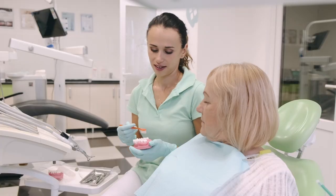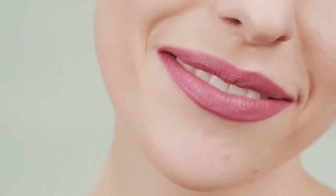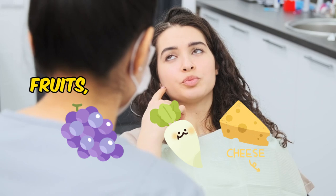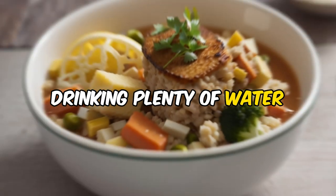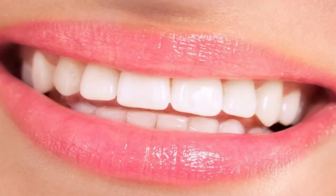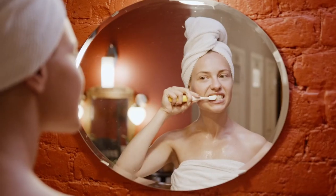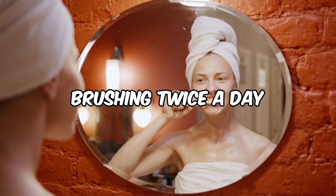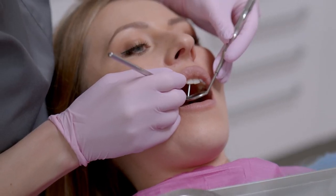But fear not, my dental defenders. Just like every superhero story, there are ways to fight back. First up, your diet — eating teeth-friendly foods like fruits, vegetables, and cheese can help strengthen your enamel. And drinking plenty of water, especially after meals, washes away those sneaky sugar monsters. And let's not forget about our trusty sidekicks: brushing and flossing.